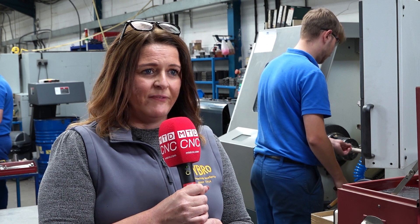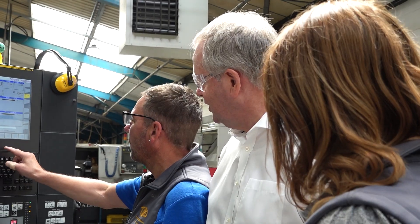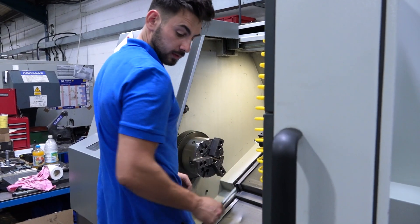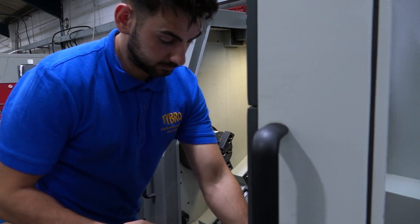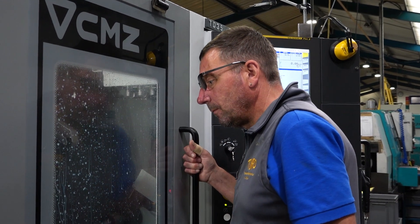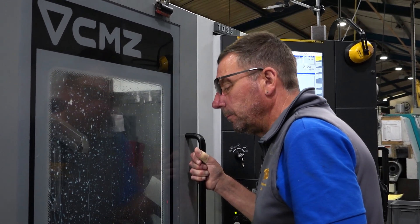As the demands have grown on our turning department, since we bought our first CMZ machine in 2011 we've found that the machinists have found it fantastic to use — very intuitive in terms of training. Because of that, we've invested again and again in CMZ machines so that we can have that standardisation within the factory.